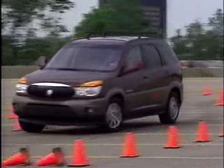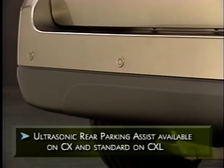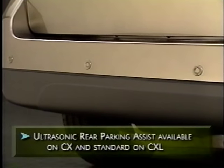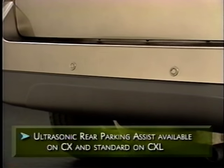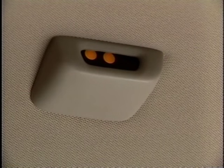Rear Parking Assist helps eliminate blind spots directly behind the rear bumper. When backing at low speeds, sensors alert the driver by a chime and warning lamps if the vehicle is near an obstacle 10 inches or taller within a five-foot area of the bumper. The warning lamps are in the headliner above the rear window.